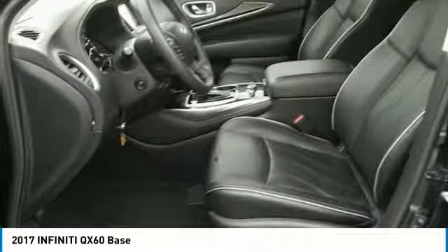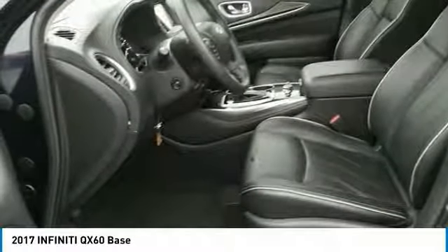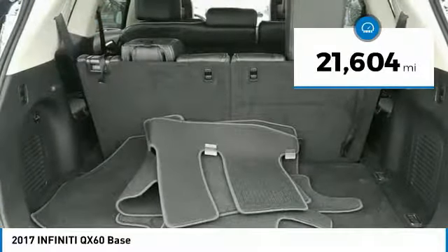In addition, the QX60 offers extremely high levels of safety, all with a sleek new design, and is priced below $40,000. This vehicle has less than 25,000 miles.